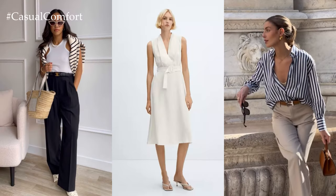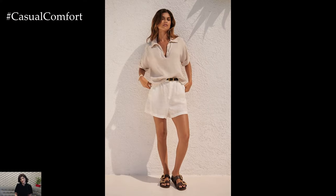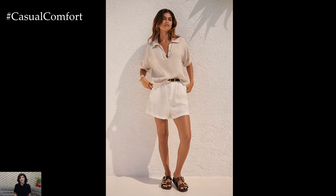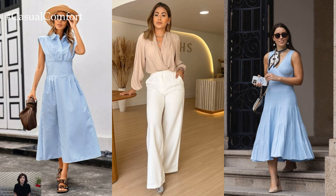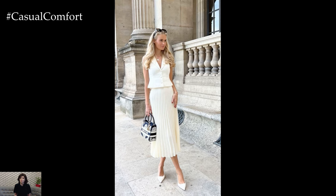Old money summer outfits are all about embracing natural fabrics that breathe and flow effortlessly in the summer breeze. Crisp linens and classic cottons take center stage, offering both comfort and sophistication. These fabrics not only exude luxury but also allow for easy movement, making them perfect for leisurely strolls or garden parties.